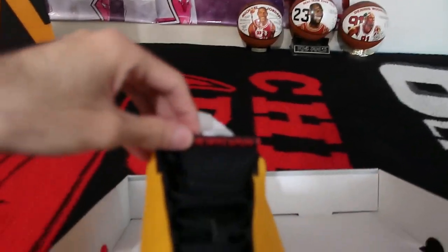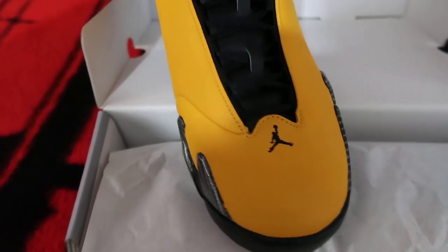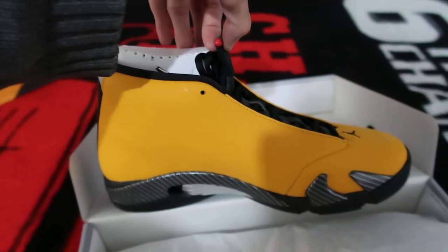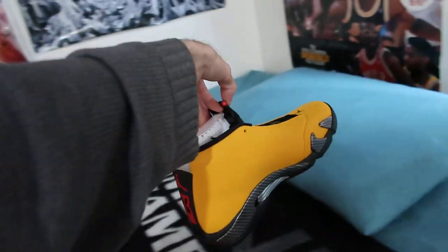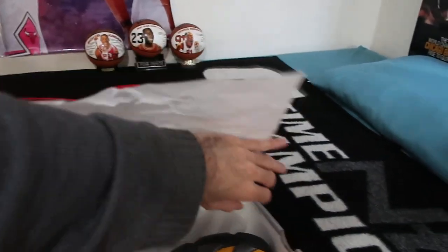The 'XIV' on the shoe indicates 14 in Roman numerals. You can see 'Jordan' on the tongue and the Jumpman logo on the bottom. This is the last retro that Michael Jordan wore in the NBA as a Chicago Bull.